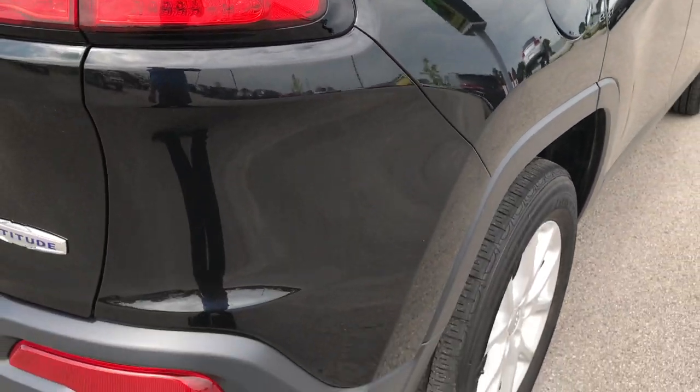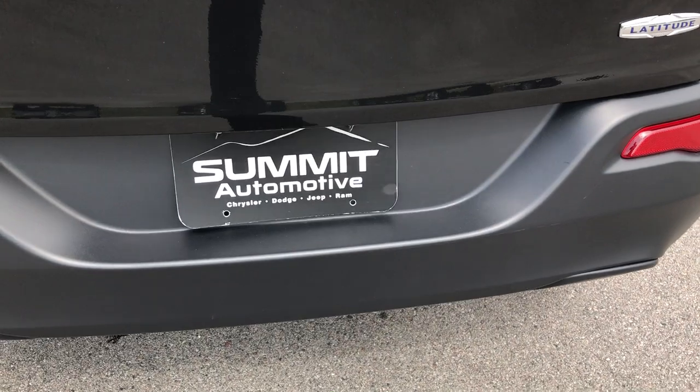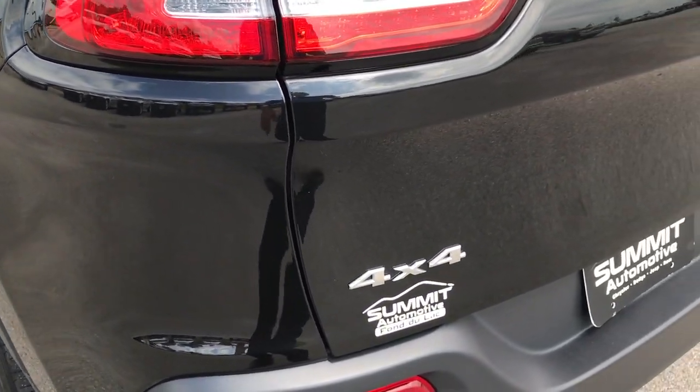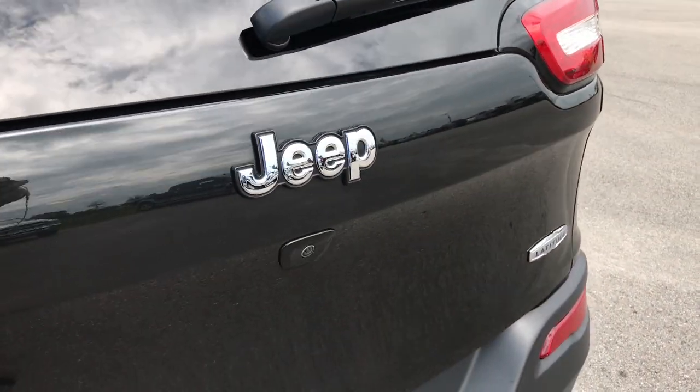We want to make sure you get the most accurate representation of the vehicle so that when you do get here, there are absolutely no surprises. You'll be ready to go because you've seen the video, read the description, and you'll know exactly what it has — and you'll be able to make a smart buying decision before you even get here.